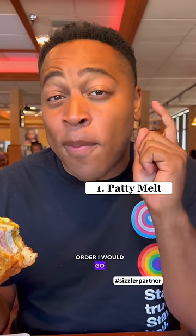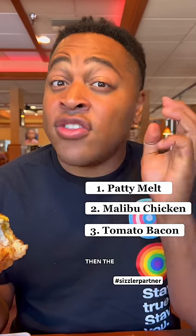If I had to put these in order, I would go patty melt, Malibu chicken, then the bacon and tomato. But you won't go wrong with any of these. Come to Sizzler for cheese toast month, give them a try, and let me know what's your favorite.